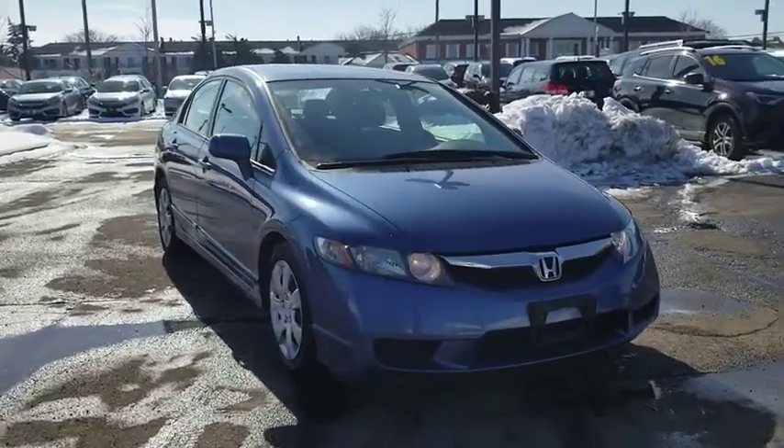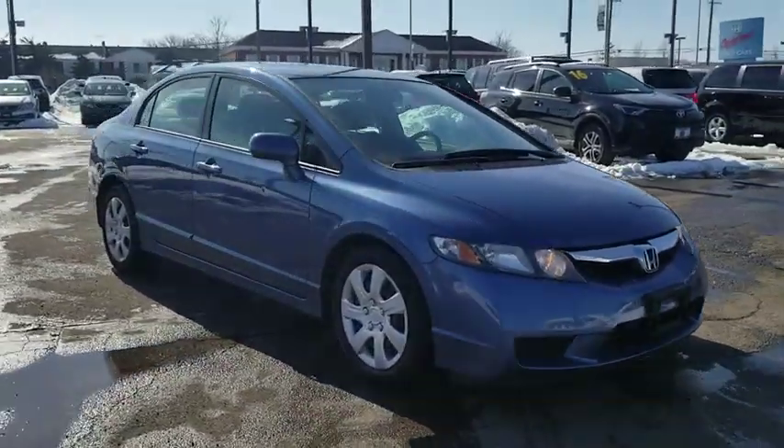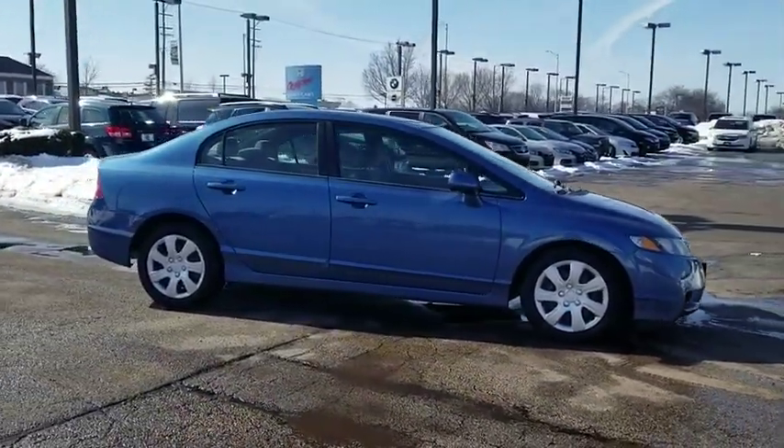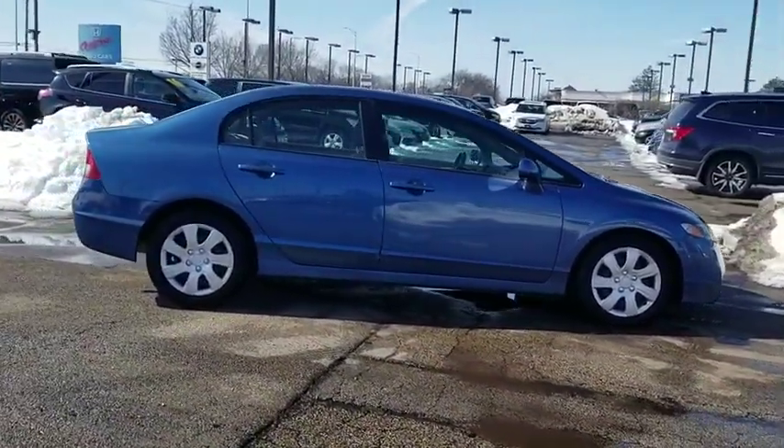The 2009 Honda Civic. Practical, awesome gas mileage, and incredibly reliable. This vehicle has less than 105,000 miles.